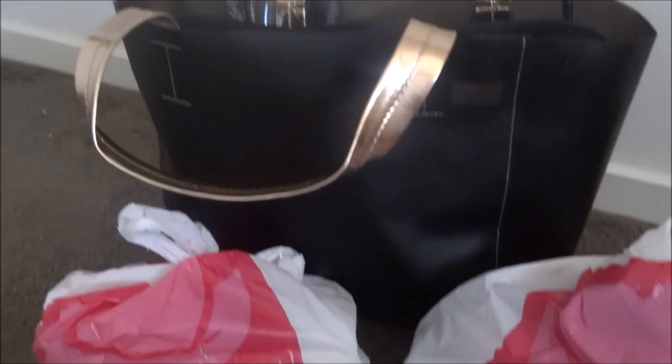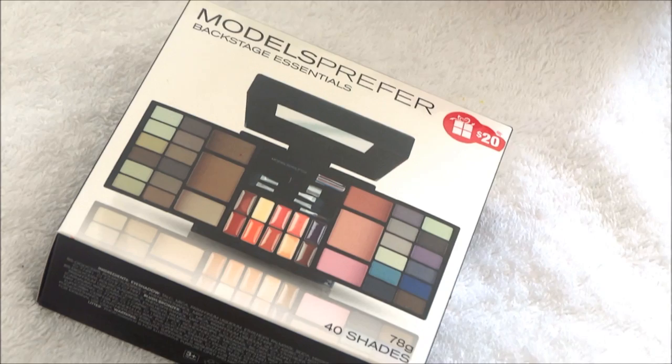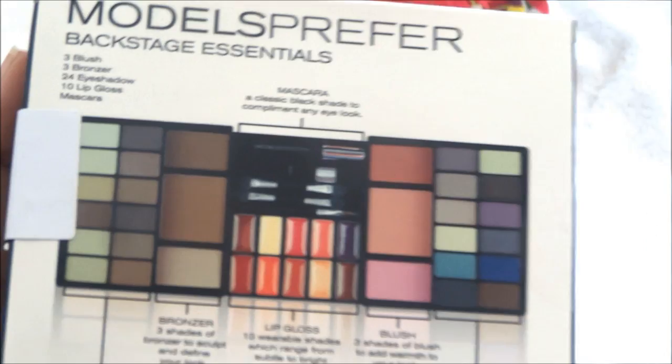First thing first, I picked up this Models Prefer Backstage Essentials makeup kit. It has three blushes, three bronzers, 24 eyeshadows, 10 lip glosses, and one mascara, along with two eyeshadow applicators, a blush brush, and a lip brush. That's quite a lot for the price — these are very good quality and a great value for money.